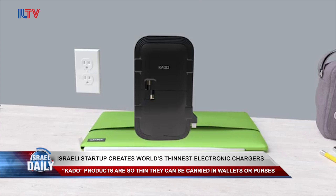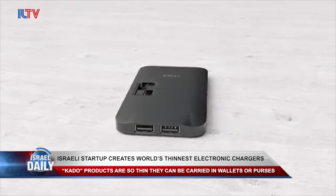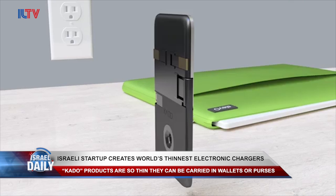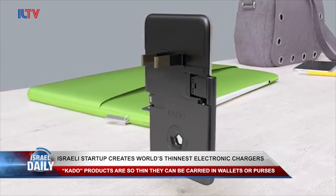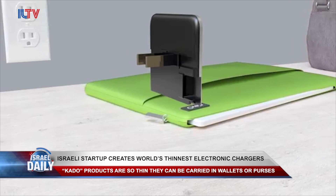It's already been successful in raising the $1.2 million necessary to complete its super-slim specialty product line. It includes a tiny charging unit and a uniquely designed detachable cable unit. You can also connect devices using a USB cable directly to the charger.